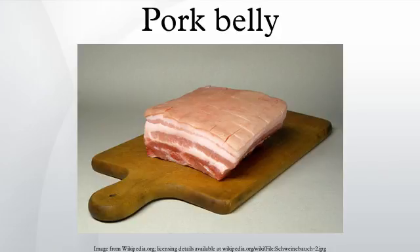In Colombian cuisine, pork belly strips are fried and served as part of Bandeja Paisa. In Alsatian cuisine, pork belly is used to make Choucroute Garnie.